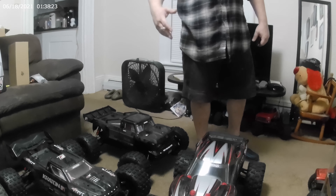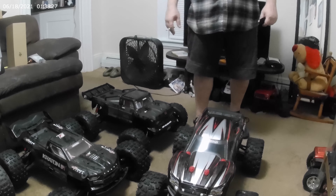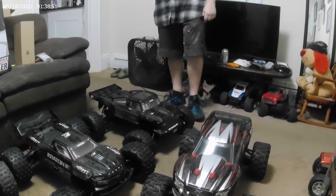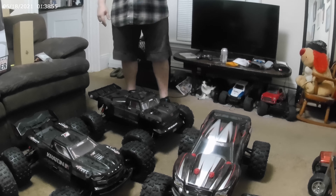X-Maxx, geared up, ready to go. Haven't taken it out yet, and super excited about that. I geared up the E-Revo, and oh my god, I think it's an 18-50 — 18-tooth pinion, 50-tooth spur — because that's an awful car.